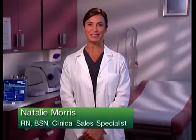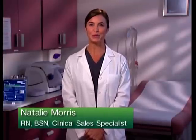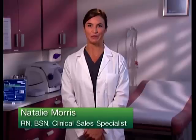Hello, I'm Natalie Morris. I'm a registered nurse here to help you learn about a leading edge solution from the FlexiSeal FMS family of fecal management systems, known as FlexiSeal Signal FMS.